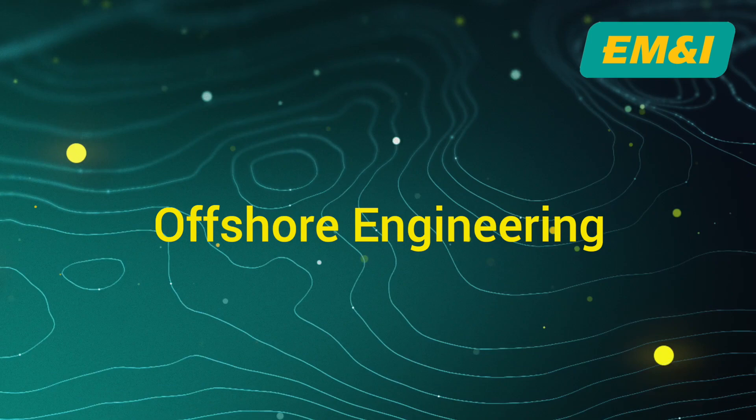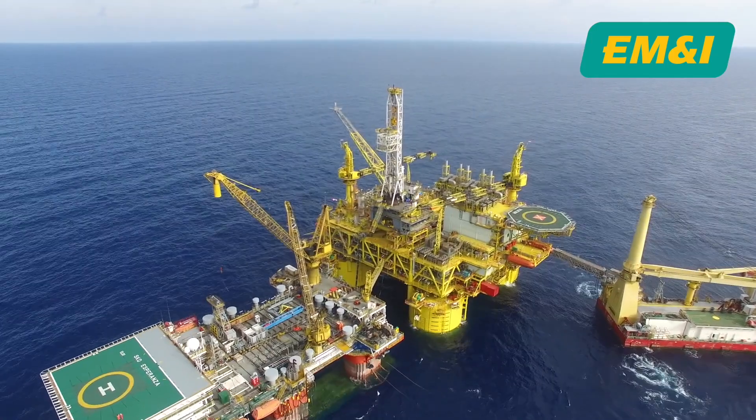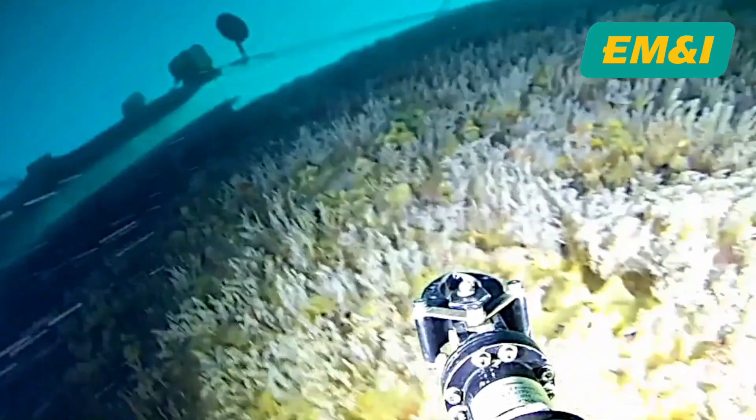In the world of offshore engineering, where the horizon is endless and the challenges unforgiving, ensuring the integrity and reliability of critical assets is imperative.